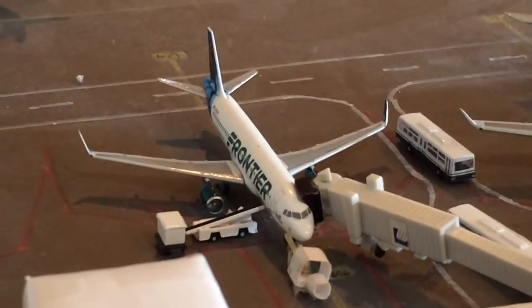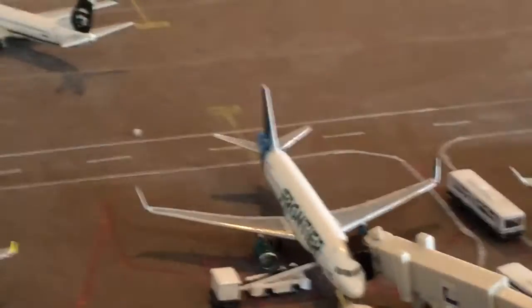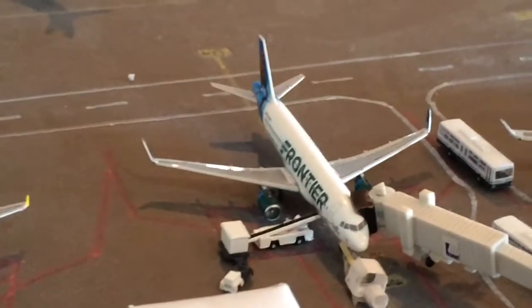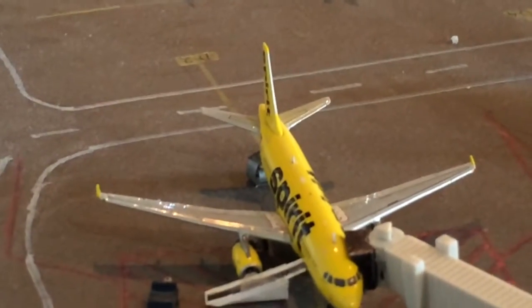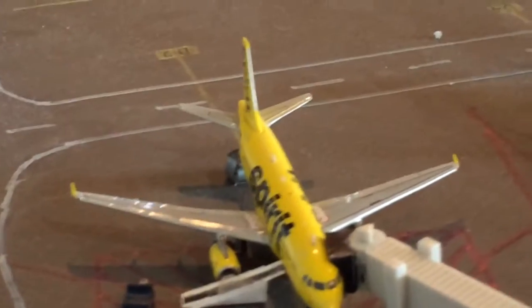We have a Frontier A320 getting ready to go out to Chicago — he came in from Cleveland. Those routes started up around a month ago. Right here is a Spirit A319 heading off to Dallas-Fort Worth; that's summer seasonal, and he came in from LAX. LAX service started year-round around a month and a half, two months ago.